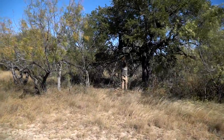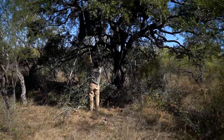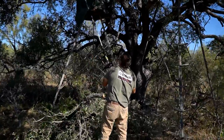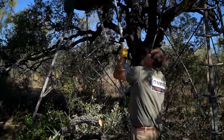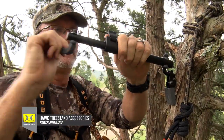You never want to cut all the brush down, because that's going to allow you to get skylighted or picked off when the deer see your movement. You want to cut just enough to make sure you've got shooting lanes, but not so much that you're going to be exposed. After you get everything set up in those situations, accessorize.